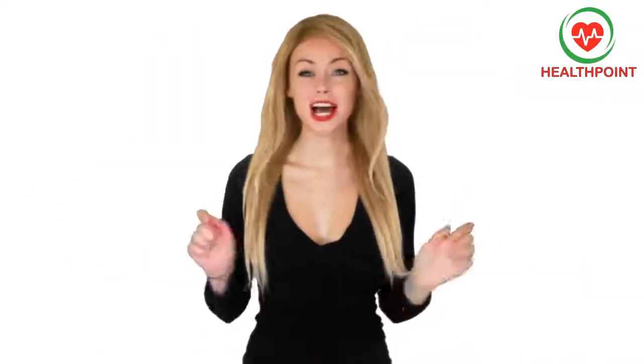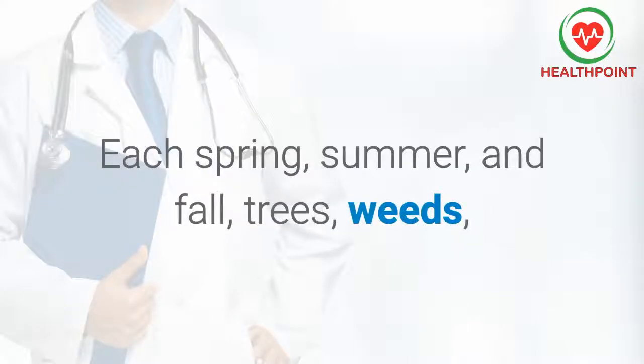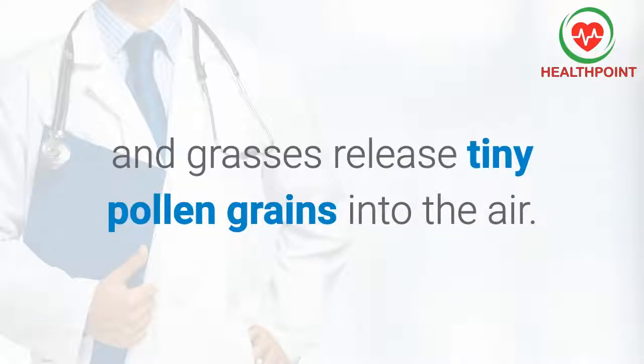Hi, welcome to the channel HealthPoint. If you have any questions, comment below and the team will answer you. Don't forget to subscribe. What is hay fever? Each spring, summer, and fall, trees, weeds, and grasses release tiny pollen grains into the air.